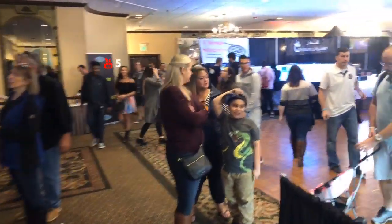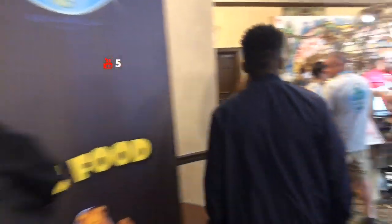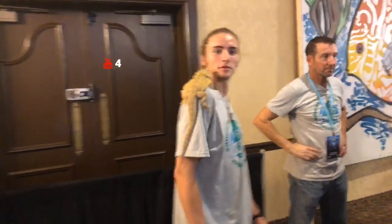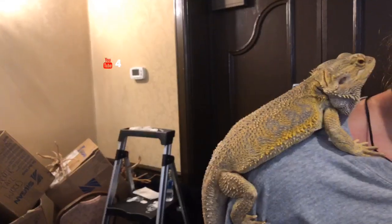I'll go take you guys through some of the art real quick and then we'll go from there. There's an iguana right there — got him on my shoulder. His name's Captain Blackbeard. And there's a bearded dragon — little bearded dragon, he's about four years old.